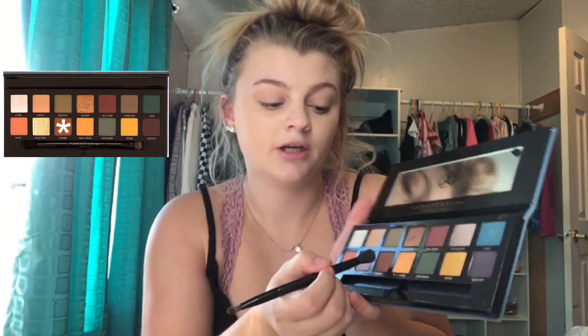So I'm thinking after that we're going in with Fudge, which is a really dark brown shade, and we're gonna put that in the corner of our eyes. I'm in my walk-in closet, I honestly love it — it was very much needed. I'm just gonna pack this in the corner of my eye.